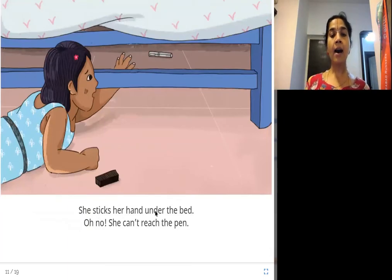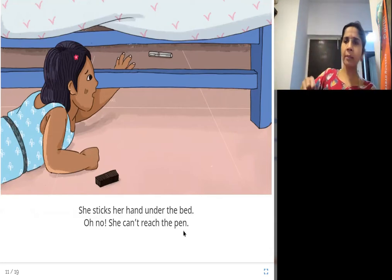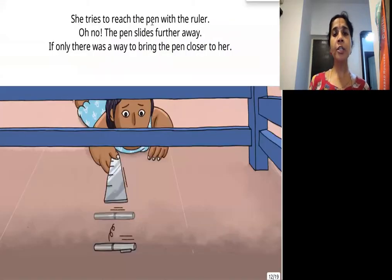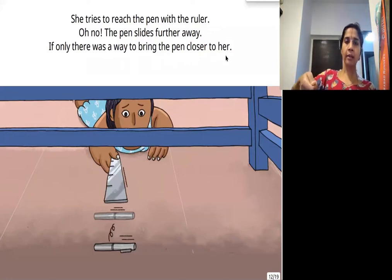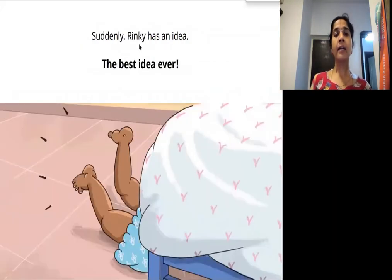She sticks her hand under the bed — oh no, she can't reach the pen. She tries to put her hand under the bed to pull it out, but her hand is too short and it's not reaching the pen. She tries to reach the pen with the ruler, but the pen slides further away. If only there was a way to bring the pen closer to her — the ruler only pushes it further inside. Suddenly, Rinki has an idea. The best idea ever!